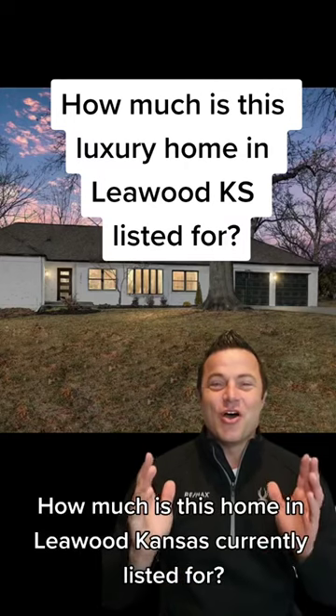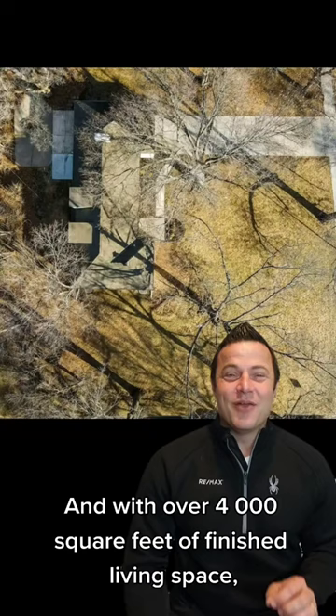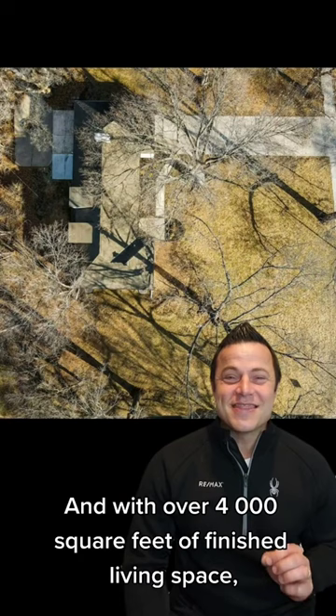How much is this home in Leawood, Kansas currently listed for? This home sits on over a half-acre lot on the highly sought-after Leawood Boulevard. And with over 4,000 square feet of finished living space, this ranch home features five bedrooms and three full bathrooms.